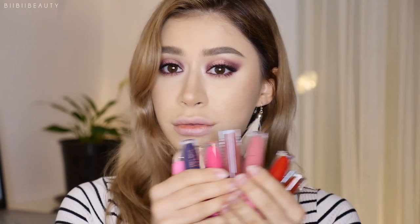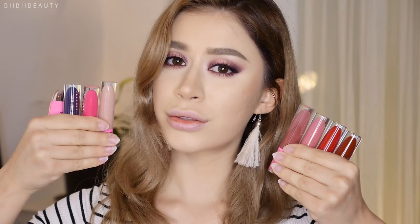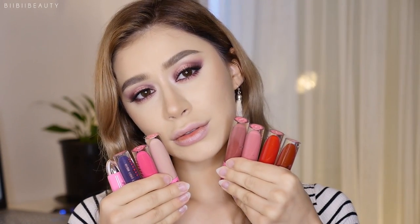Hi loves and welcome back to my channel. For today's video, I'm sharing with you all the swatches from my Jeffree Star Velour Liquid Lipstick Collection, so let's get started.